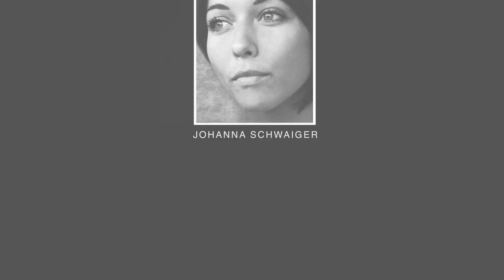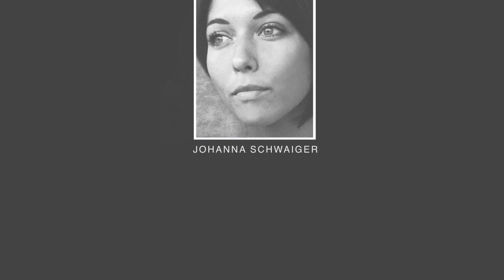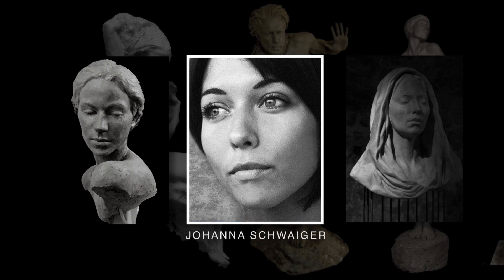So I'm looking forward to this final session — let's get started. The storied career of New Masters Academy instructor Johanna Schweiger includes years of instructive and exhibitive experience in New York and Austria, and private and public commissions in bronze and stone.